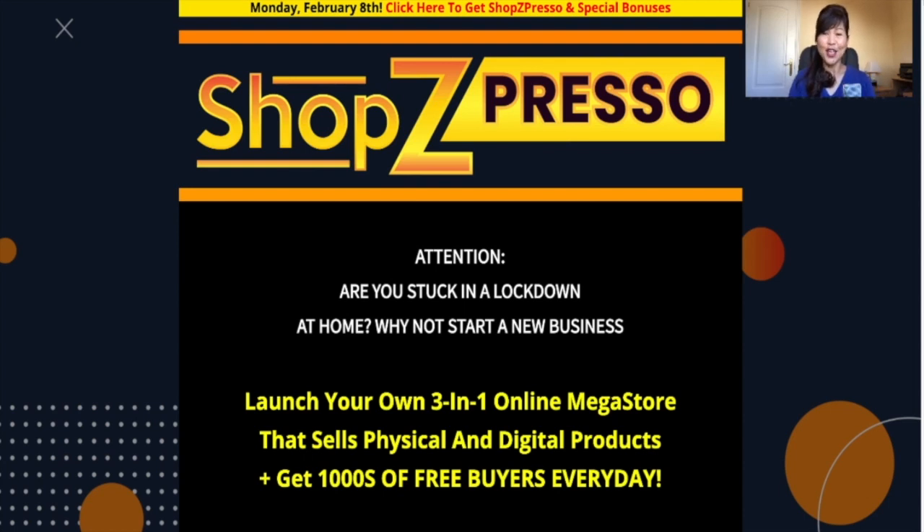Hi everyone, my name is Kit Sunny of KitSany.com. Thank you for joining me and in this video, I'll be doing a review on Shop Z Pressel. It's a newly launched product by Moshberry and I just had to review this because I thought it's an amazing one.